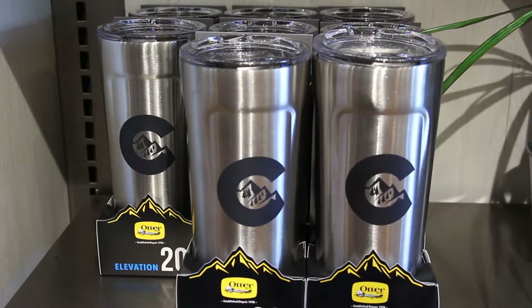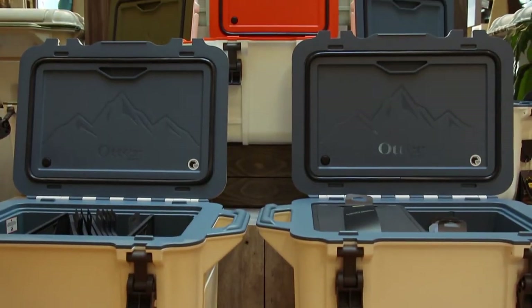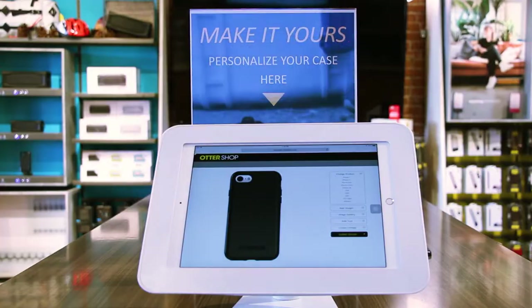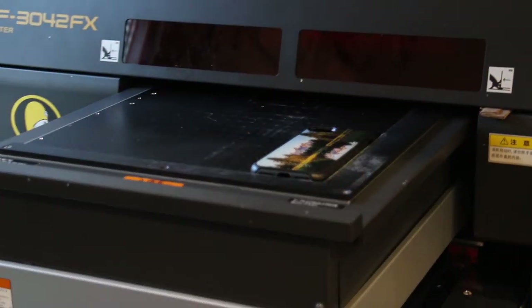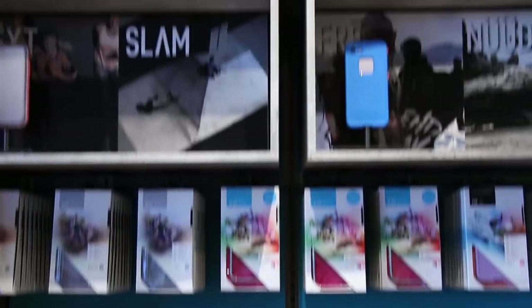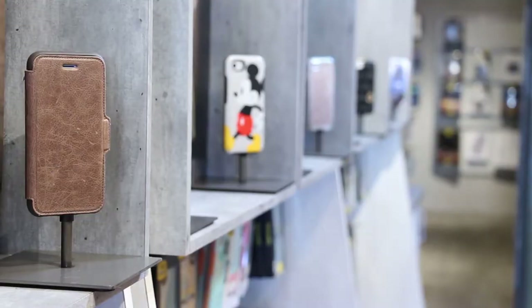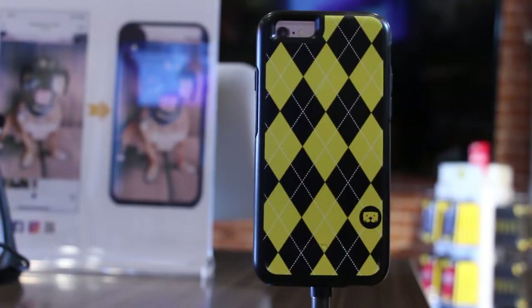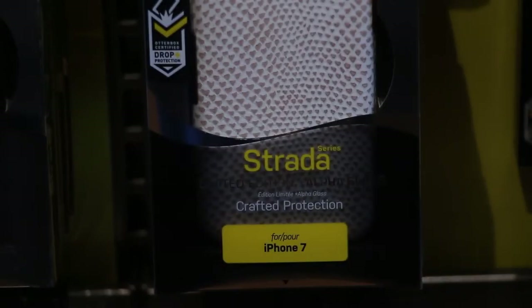Our whole outdoor line that we just launched last year — we have our coolers, our tumblers, and we have custom printing so you can pop a photo on a case. The products we have range from the most protective Pursuit series that we just launched, to our very popular Defender case, to our Symmetry and our Strata.